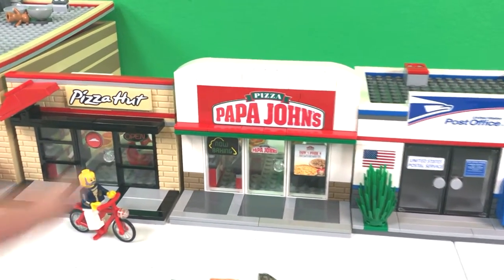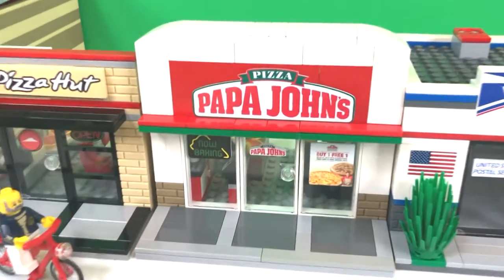Brick Addicts, LEGO lovers, ladies and gentlemen from all over the world. Today, I bring you Papa John's.